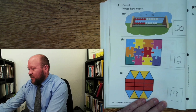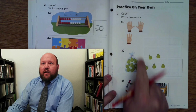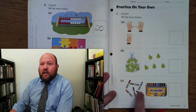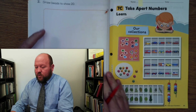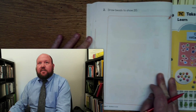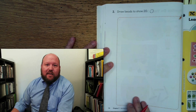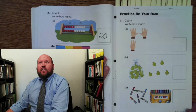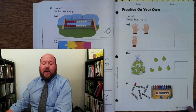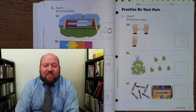Now let's look at page 51 — this is practice on your own. You are going to count the fingers, the pairs, and the markers, and write the number. Let's also look at page 52 — you are going to draw 20 beads. You can just draw a circle for each bead. Go ahead and complete pages 51 and 52 on your own, then come back when you're ready to review it together. Go ahead and pause the video now.